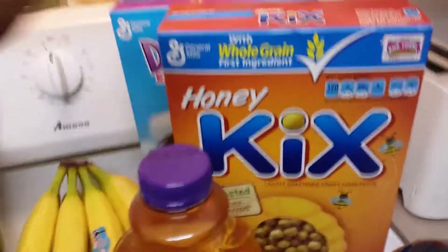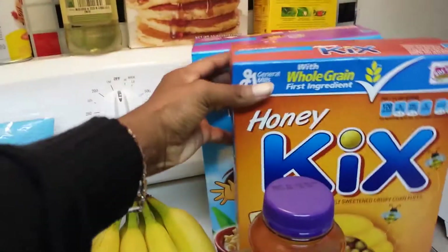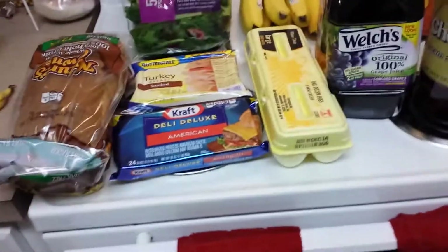I want to reiterate on these — I know normally if you see these, you might be used to the old Kix, but I'm telling you this Honey Kix by General Mills is very, very good. Disregard that noise, that's my daughter.